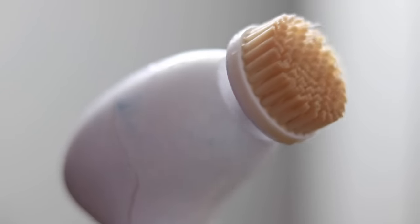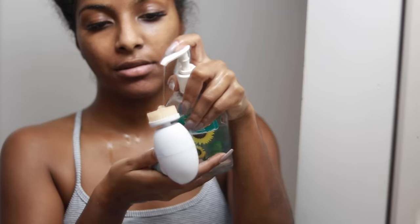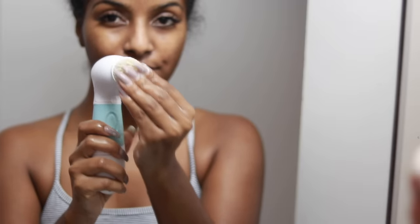Once I'm done rinsing my face, you can see my brush is pretty dirty — it takes off all the extra makeup you might have missed. I take some soap and clean it off and it's good as new. It's super easy to clean and it just does magic for your skin.